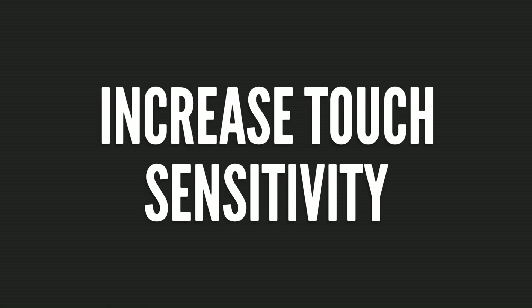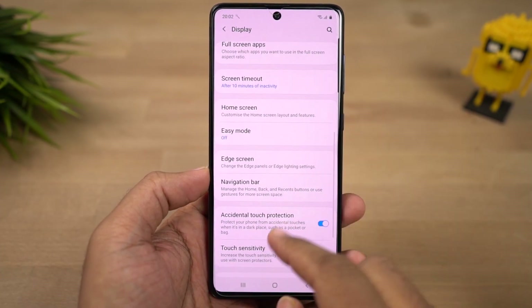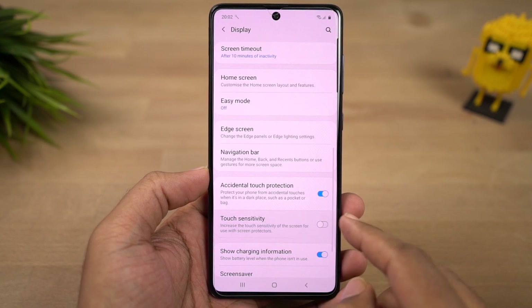We can also increase the touch sensitivity of the display. If you add a screen guard or tempered glass to your display, touch sensitivity might go down — in that case you can use this feature.